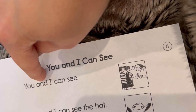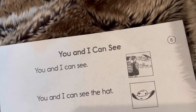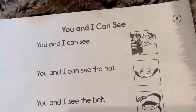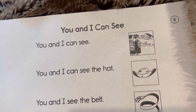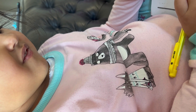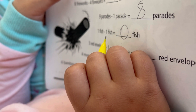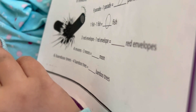Here Meher reads her sight words: 'You and I can see the hat. You and I can see the belt.' And for math: 'One fish minus one fish is zero — equal to zero fish.'